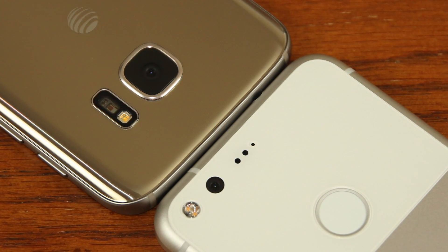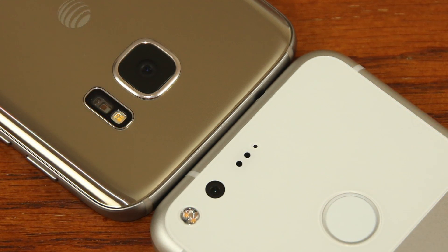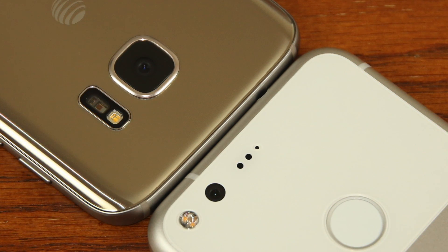So let's dive in and watch this footage. I want you guys to watch the footage carefully and draw your own conclusion as to which phone does a better job, and then drop a comment below to let me know what you think. Let's dive in.